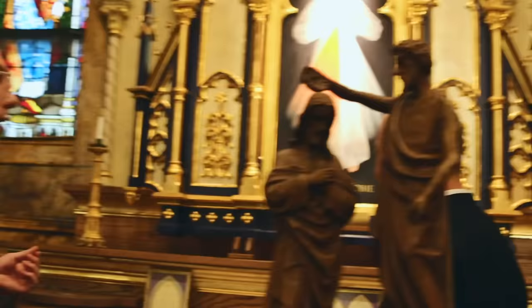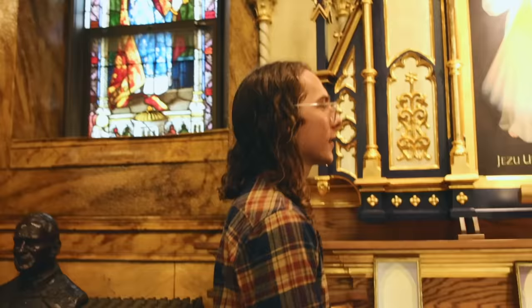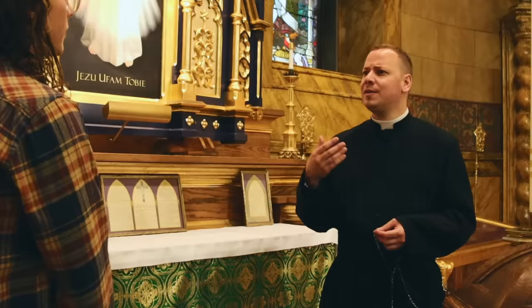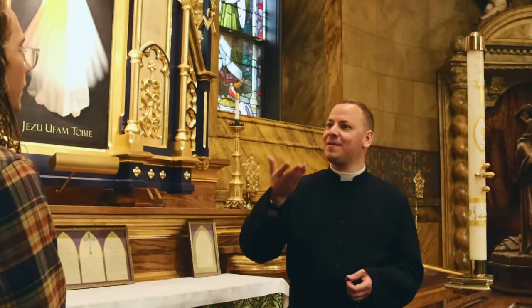The Divine Mercy image speaks to God's mercy, which is so great that even the greatest sinner has the most right to it. The two streams — red and white — symbolize the blood and water which flowed from the open heart of Jesus. And yes, the Divine Mercy Chaplet goes: 'Eternal Father, I offer you the body, blood, soul, and divinity of your Son Jesus, in atonement for our sins and those of the whole world.' You're reminding the Father of what his Son did — repeating what Christ did for us.